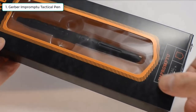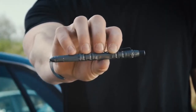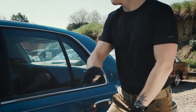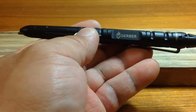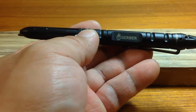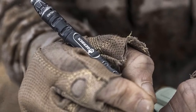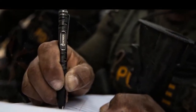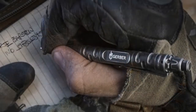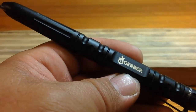1. Gerber Impromptu Tactical Pen. Designed from law enforcement official input, Gerber's Impromptu Tactical Pen is truly tactical in both performance and appearance. It features a simple push-button mechanism that reveals an ink cartridge that can write in wet or dry weather and in all positions. A machined steel construction and a tempered steel-tipped window punch render it heavy and sturdy enough to effectively double as a self-defense weapon. This is currently our number one tactical pen of choice, which you can carry daily with no problems.